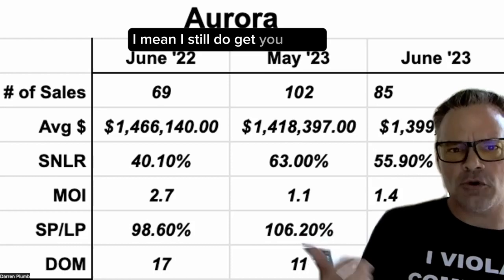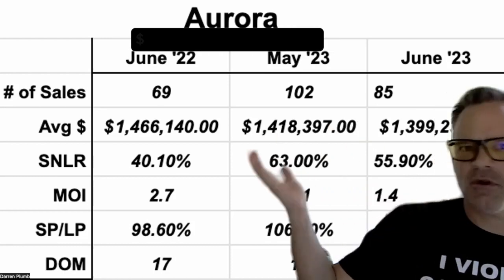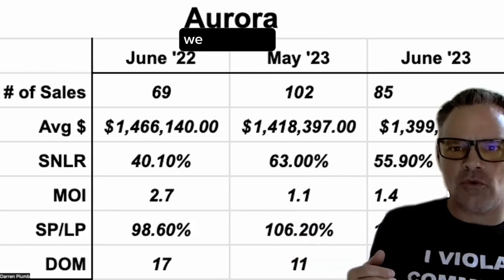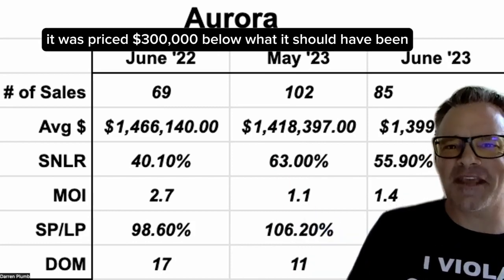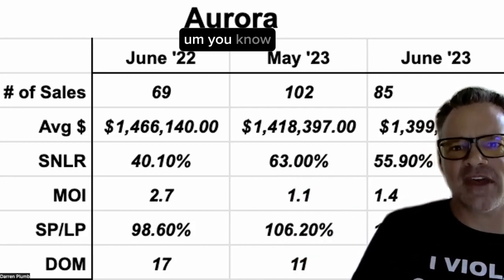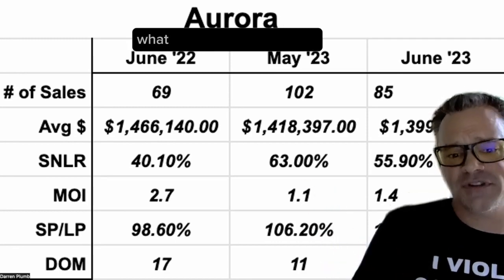I still get calls from people every day and they're like, 'I can't believe this house sold for $300,000 over asking in my area.' And of course it did technically, but the fact is it was priced $300,000 below what it should have been to begin with. I do have a bit of an issue with that type of strategy, but unfortunately it's working and that's predominantly what we're seeing out there.